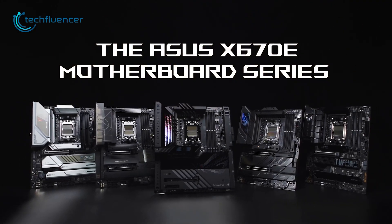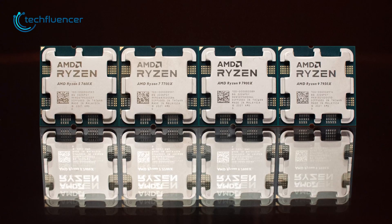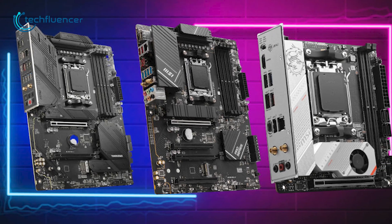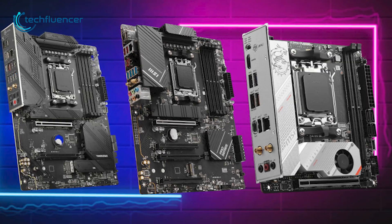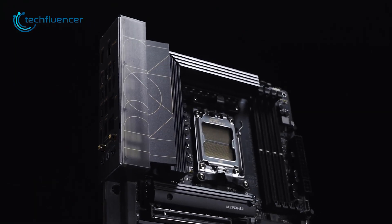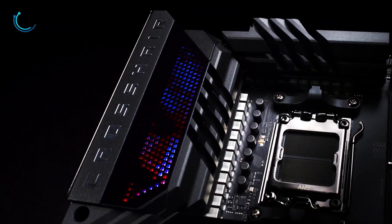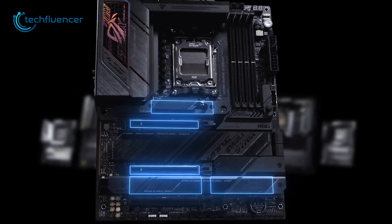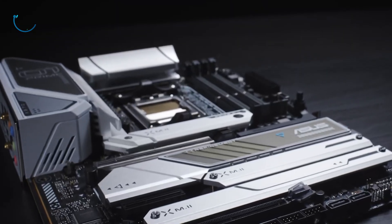While premium X670 AM5 motherboards for Ryzen 7000 series are priced quite higher, we now have the B650 series leading the shelves at a much lower price tag. Apart from being affordable, they're versatile and reliable as well. If you're considering getting one for a brand new Ryzen build, then here are our recommendations for the top 5 B650 motherboards.